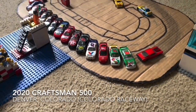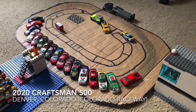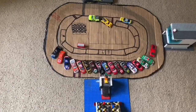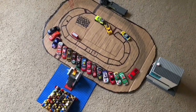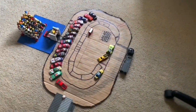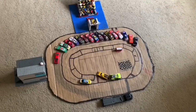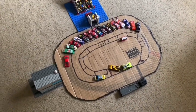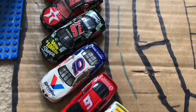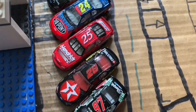The NASCAR Winston Cup Series welcomes you to Colorado Raceway from Denver, Colorado, for the Craftsman 500. We will get 16 of the finest and greatest NASCAR Winston Cup Series drivers. They'll be going head-to-head, side-by-side, bumper-to-bumper, and trade paint for 20 laps here at this short track.